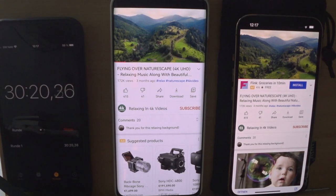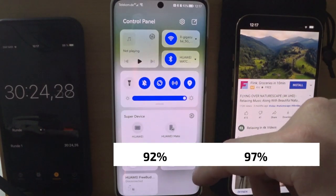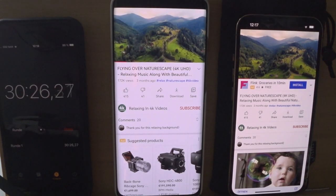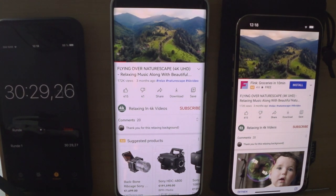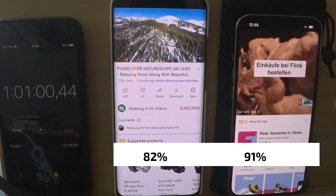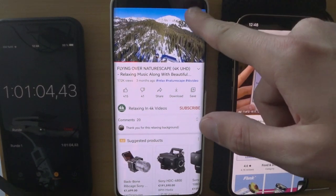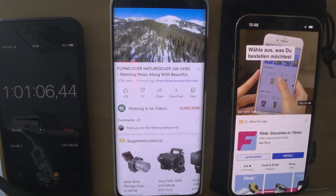Half an hour — let's check: 97% and 92%. One hour — and of course there's an advertisement — 91% and 82%. Wow.